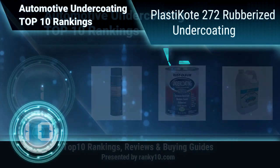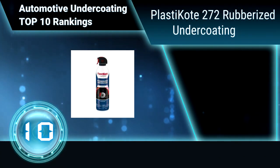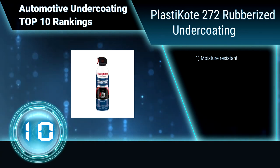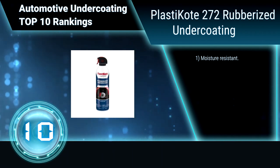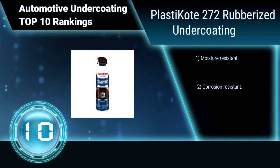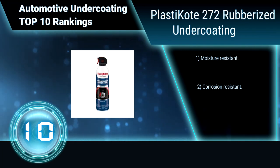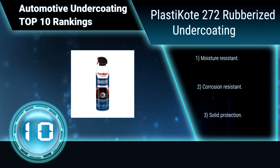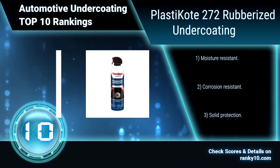Ranking number 10: Plastic Coat 272 rubberized undercoating. This easy-to-use black protective coating provides protection for wheel wells, gas tanks, frames, weld joints, floor pans, doors, and quarter panels. It is moisture resistant, corrosion resistant, and provides solid protection.